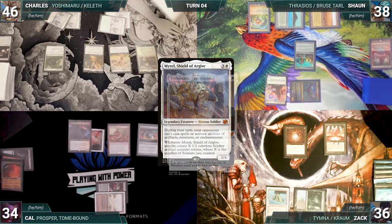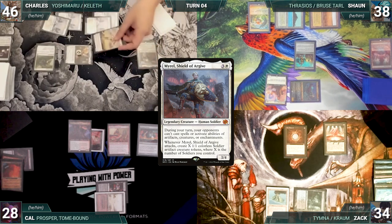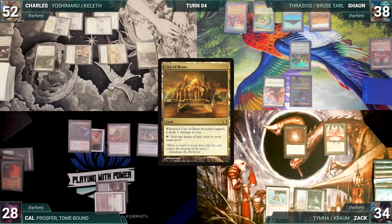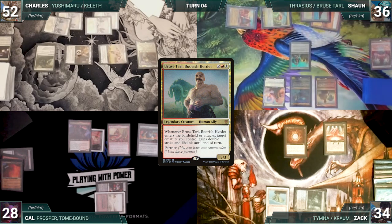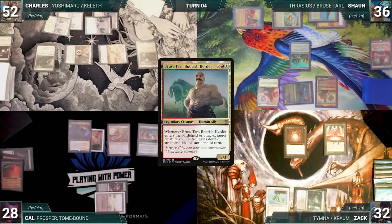Charles moves to combat and attacks Zach with Yoshi and Cal with Serra Ascendant. They both take it and Charles gains six life. He passes to Sean. Sean draws and plays a City of Brass — taps it and Mana Confluence to cast his commander Bruse Tarl, Boorish Herder. Bruse triggers, giving Thrasios lifelink and double strike until end of turn.